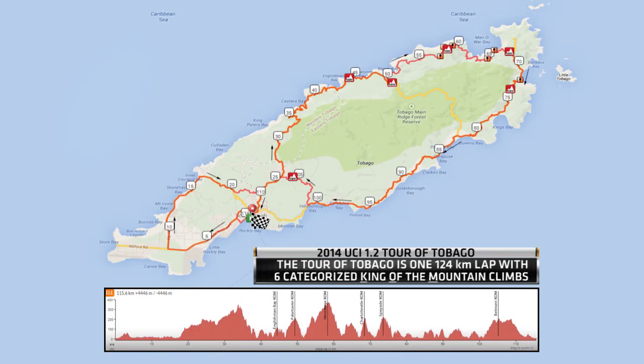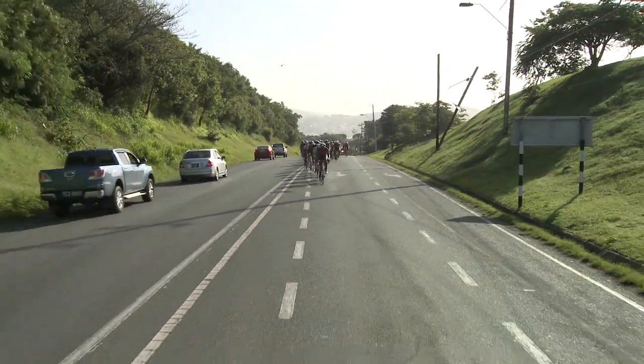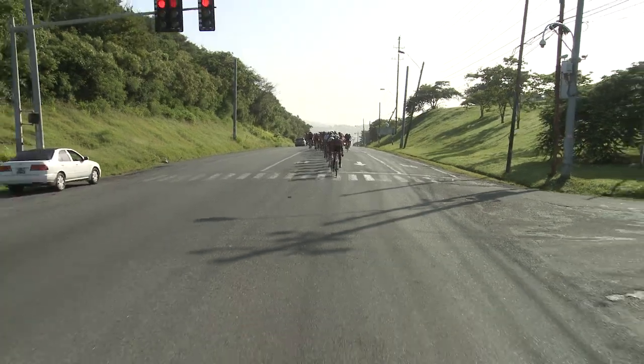Six categorized KOMs — they're all brutal, very steep climbs. And Ronald, the descents so often are a big part of the story of this race. Yes, there are a lot of winding descents and we have a lot of bad road, a lot of debris on the road, and we might see some riders getting mechanicals and punctures on the descents. Well, we're just getting started with the 2014 Tour of Tobago and these are the easiest roads they'll be on for the first 18 or 20 kilometers — not much flat road after that.